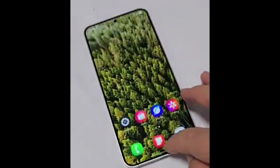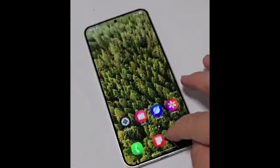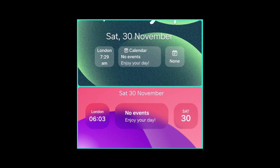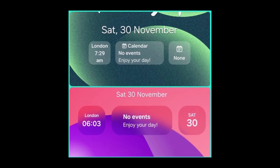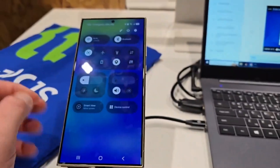In particular, the lock screen widgets have been completely reimagined, now featuring sleek blur effects and enhanced customization options that feel significantly more polished and contemporary compared to One UI 6. These upgrades make personalization more exciting and the overall experience more inspiring.